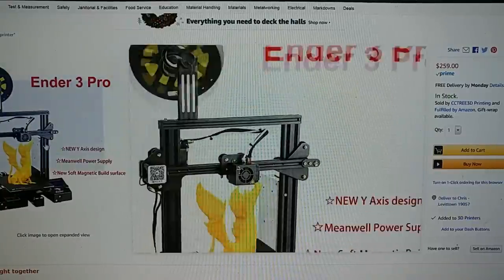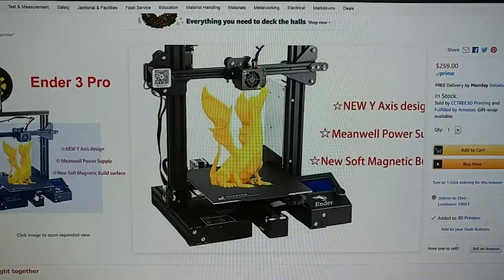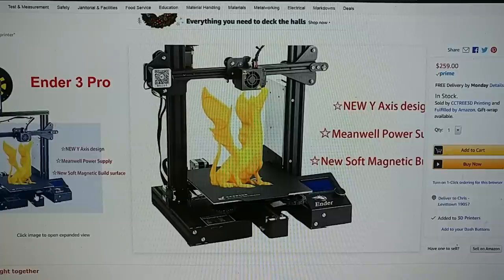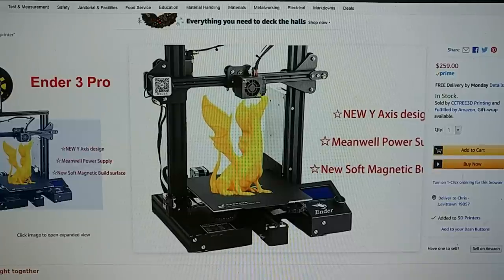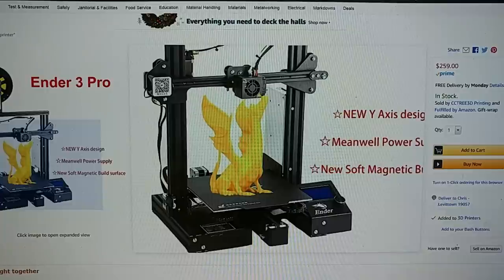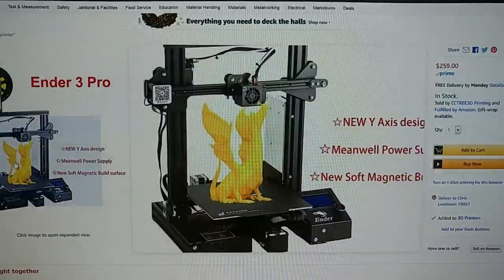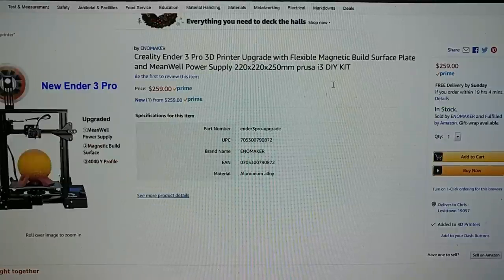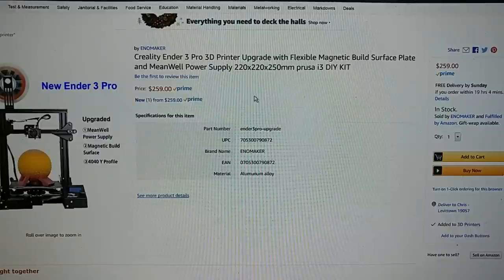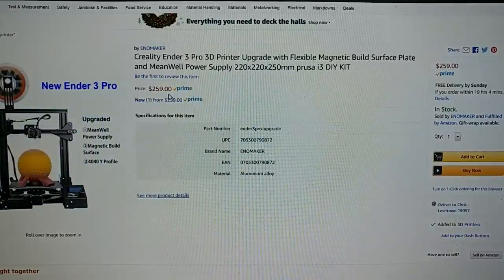The Ender 3 Pro is the version that comes with the upgraded design for the base: better placement of the fan and memory card slot, a beefed-up Y-axis tensioner and rail, the 40x40 extrusion, and the Meanwell power supply. It also comes with the magnetic print surface that Creality has — only good for PLA and PETG, but if that's what you print, it's very convenient. That's the same price they're selling for in China, and here you can get it Amazon Prime shipped — you can have this on Monday. There's also another Ender 3 Pro for $259 from another company — same exact printer, all the upgrades, available on Sunday.